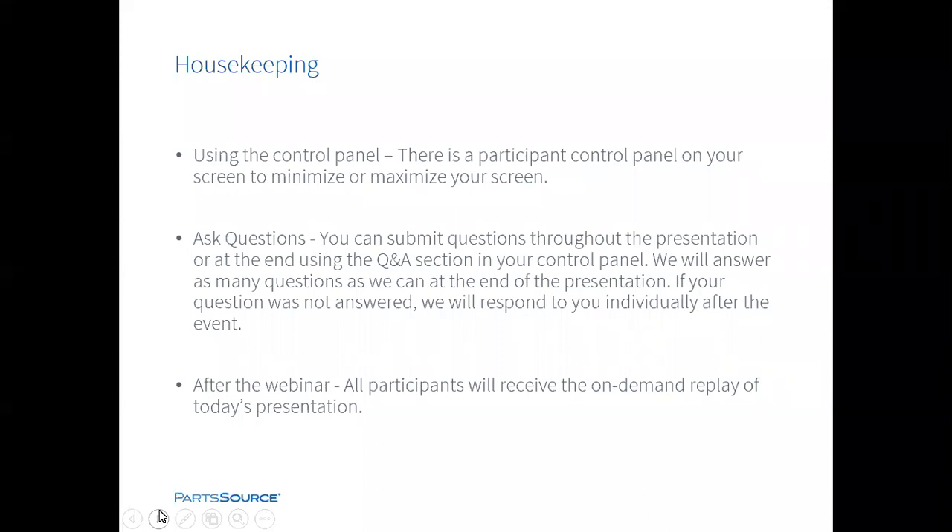And last, after the webinar, all registrants will receive a link to the recording of the presentation. This information will be sent via a thank you email to the address with which you registered for this webinar. And now please allow me to introduce Mara Pare, PartSource's Vice President of Client Solutions.